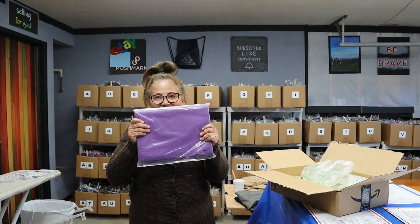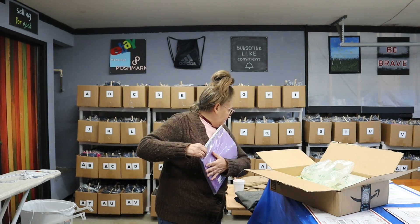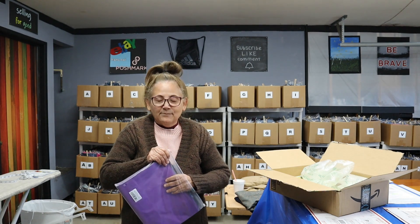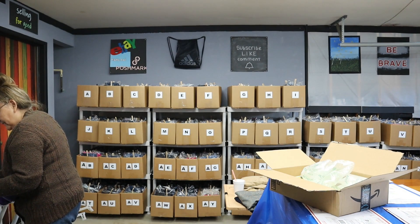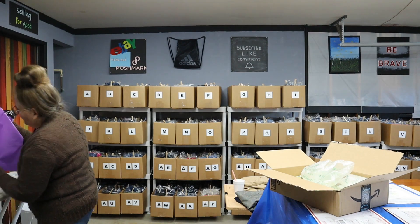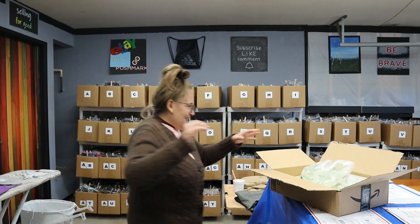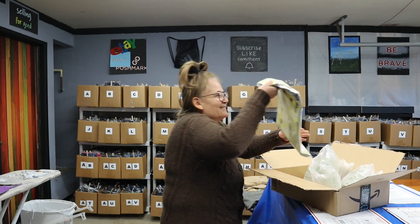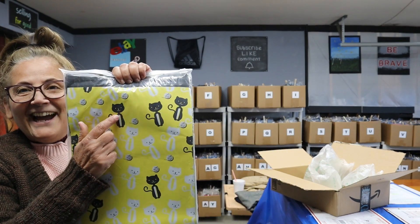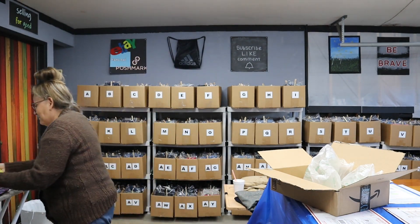It looks like we have some poly mailers — these are beautiful. They look a little bigger than the average size, which is great when somebody purchases more than one pair of jeans. I love the color purple — beautiful. These are nice and wide. And then there's this pattern — I love kitty cats, a black cat and a white cat. Beautiful, thank you so much Julie.